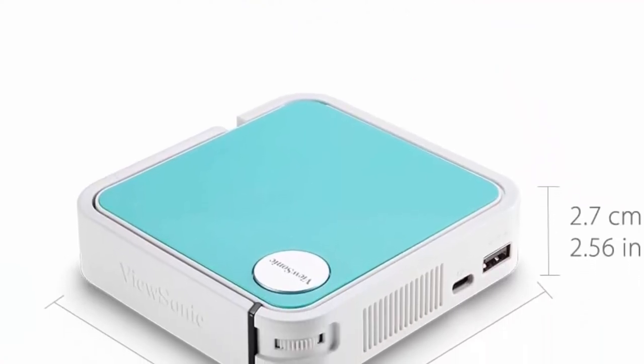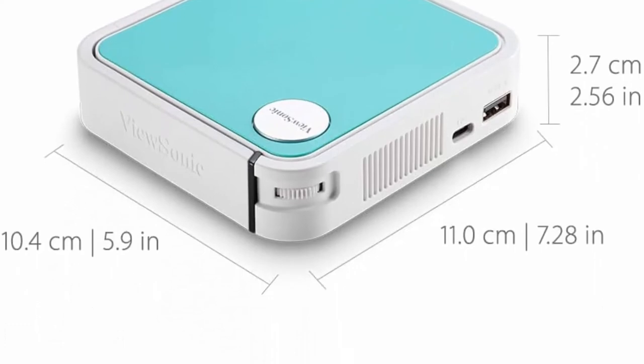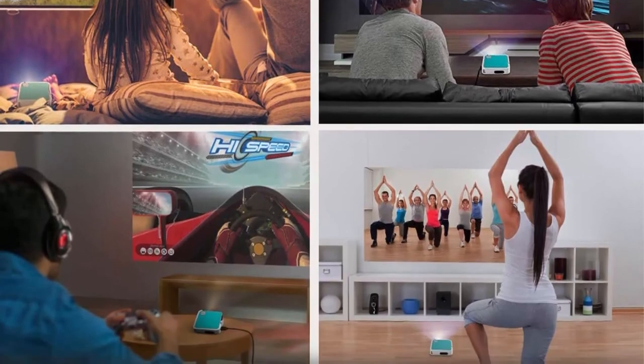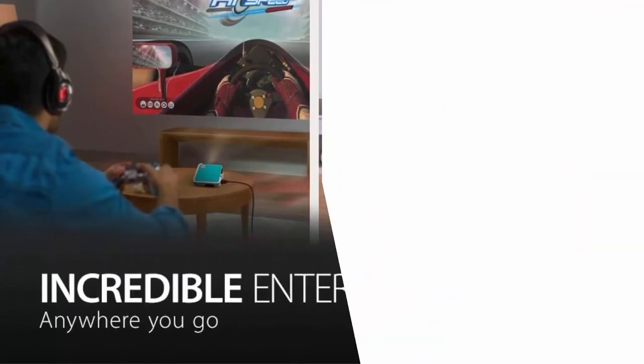Wherever you go, the Smart Stand enables easy placement in a variety of positions and angles and doubles as a lens cover. Aptoid UI — download and watch Netflix, Amazon Prime and YouTube from the integrated Aptoid menu.